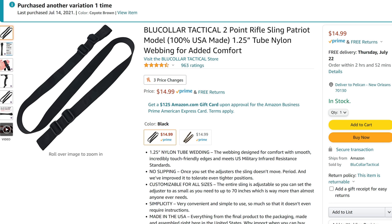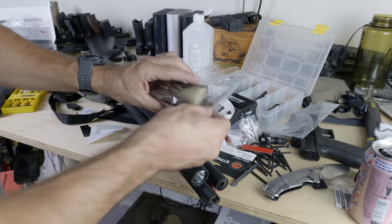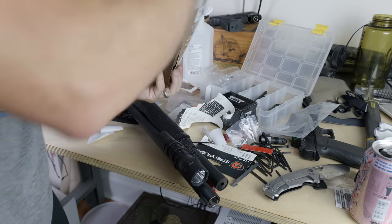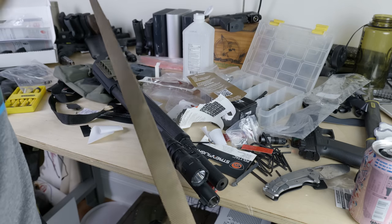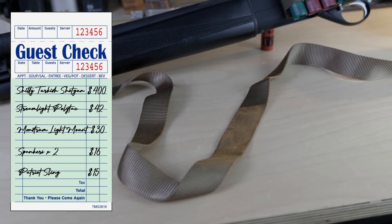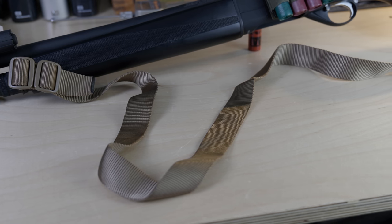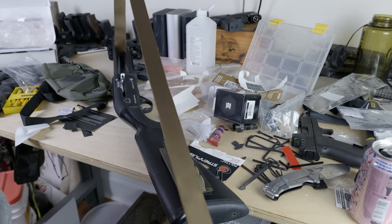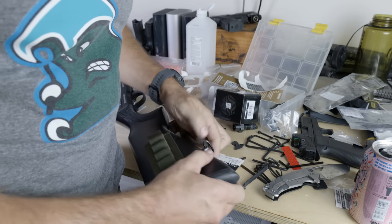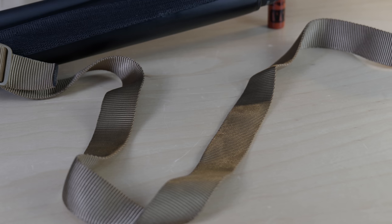With $15 left for a sling, I got the Blue Collar Patriot sling. A little disappointed they couldn't jam another Americanism in there, but it is importantly US-made and cost $15. There's not much to it — about four feet of nylon with a couple of polymer sliders, so you're not going to be able to adjust it on the fly. It seems like similar material to the VTAC sling, but it was highly rated, made in the US, and cost me $15.